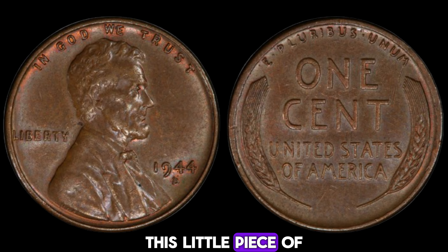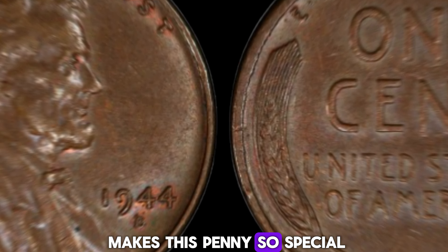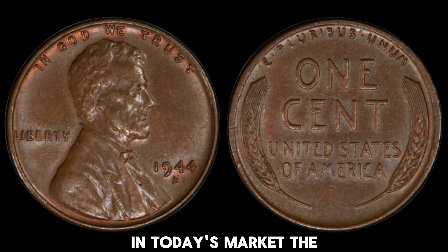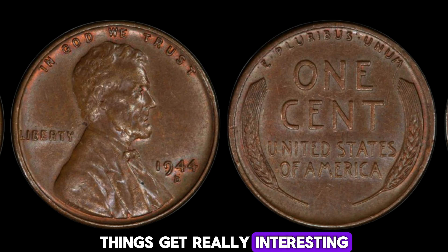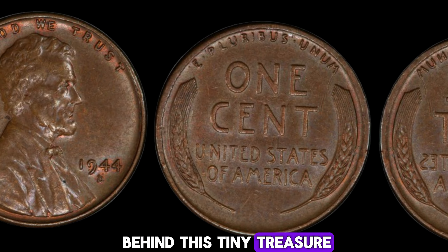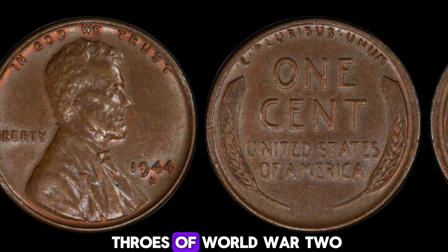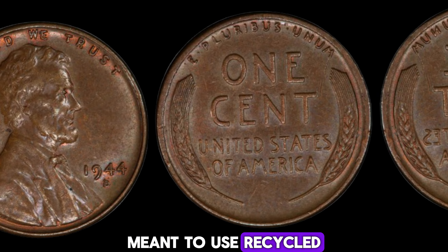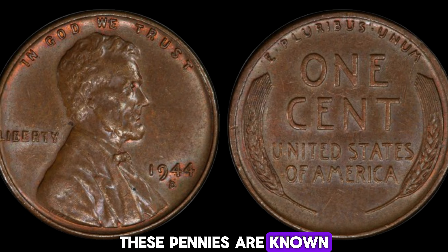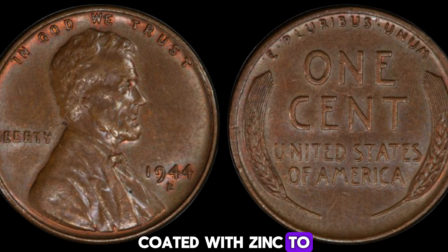We've got an exciting story about one of the most valuable coins out there — the 1944D Mint Mark Lincoln penny, worth a jaw-dropping $2.9 million dollars. Let's dive into what makes this penny so special. The 1944 Lincoln penny is already a collector's favorite, but when you add the D-Mint Mark, things get really interesting. In 1944, the United States was still in the throes of World War II. Due to the war, there was a significant shortage of copper, which led the U.S. Mint to use recycled shell casings to produce pennies — these pennies are known as shell-case pennies. But what sets the 1944D Lincoln penny apart is a fascinating error.